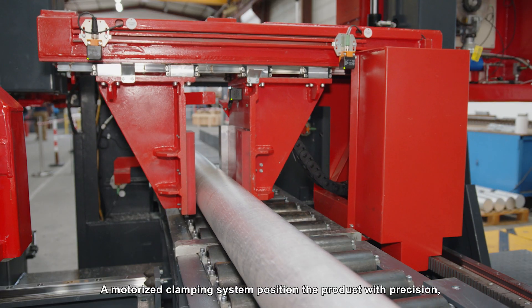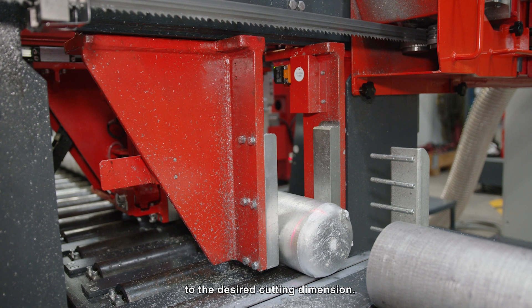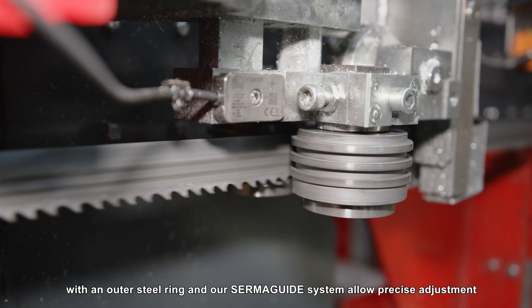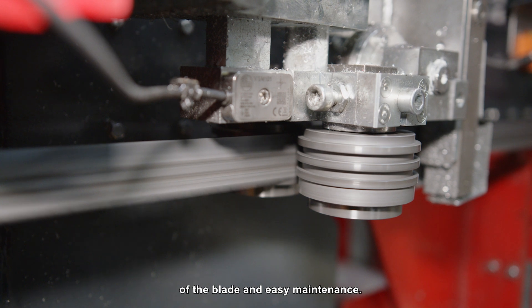A motorized clamping system positions the product with precision to the desired cutting dimension. The design of the bearings block, the wheels made of aluminum with an outer steel ring, and our Sirmaguide system allow precise adjustment of the blade and easy maintenance.